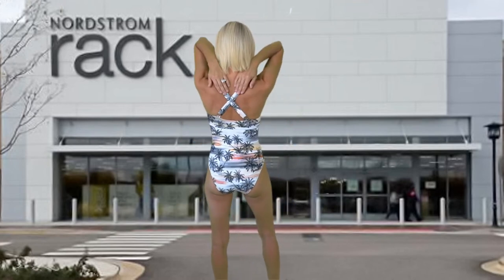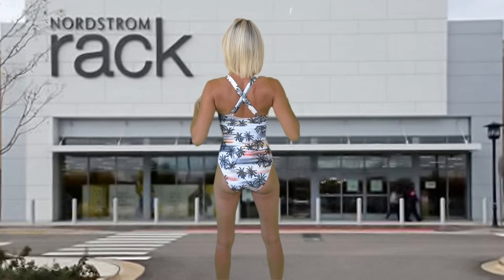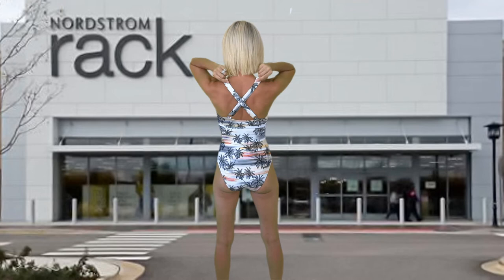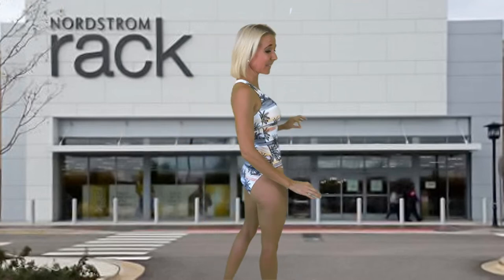Something really spectacular about this one piece: the straps crisscross but they are adjustable. Most one-piece bathing suits that are very simple like this don't have any adjustability. This bathing suit is one of the most comfortable bathing suits I have ever tried on, and I think it must have to do with the cut.